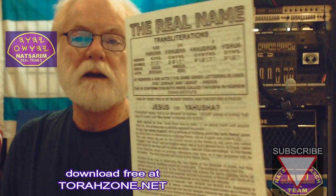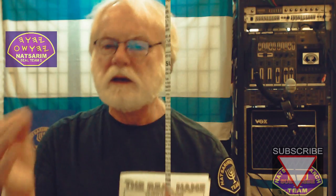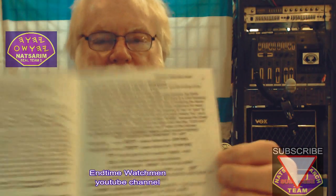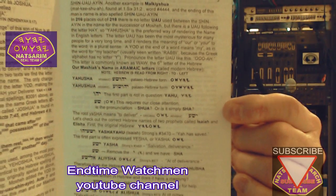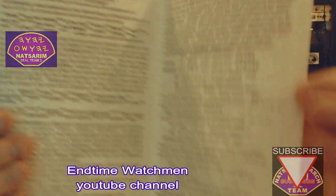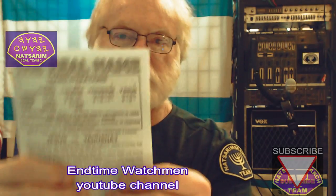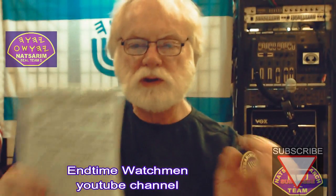Is it J-E-S-U-S or is it Yahusha? It's Netanyahu. It's hallelujah, not hallelujah. This is a four-page article, and I encourage you to watch End Time Watchmen with brother Matt — he's got all these, and I'm showing you these in both the Aramaic that they brought back from Babel and the original Hebrew.